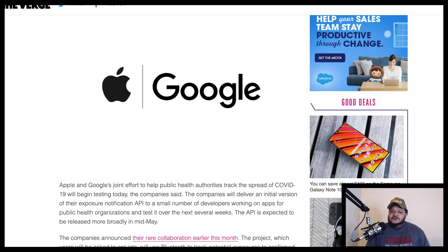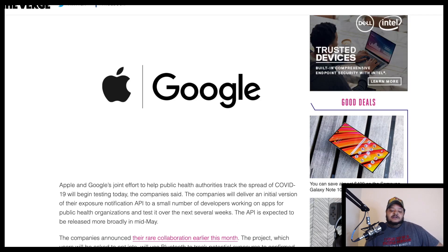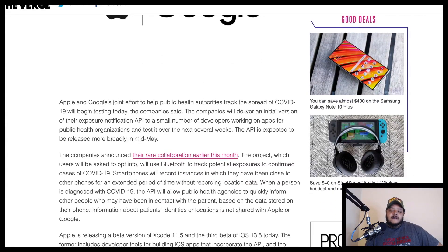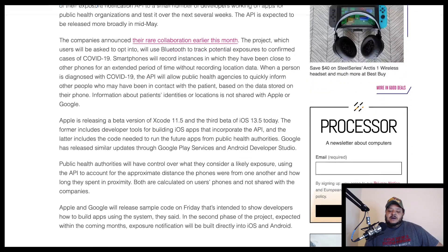I'm just curious as to how this is going to work. I legit have no clue, no idea. I don't think anybody has a clue. I just think it's a bunch of software nerds sitting around saying, hey, let's make something cool so we can do our part. But how is this going to turn out, man?